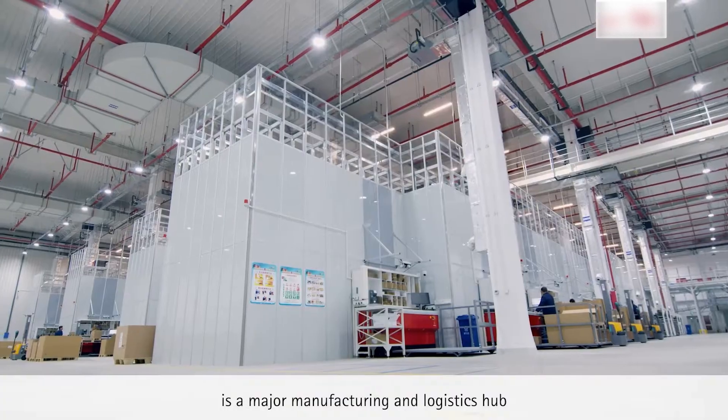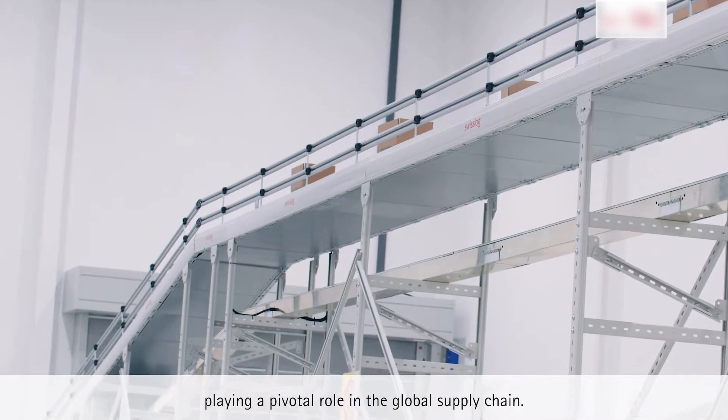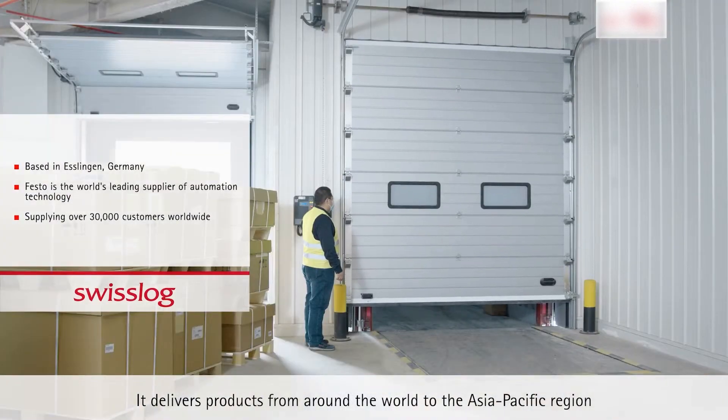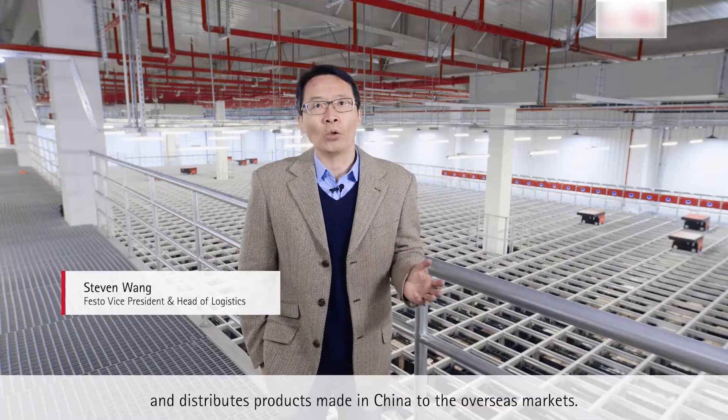Festo Logistics Hub Asia is a major manufacturing and logistics hub, playing a pivotal role in the global supply chain. It delivers products from around the world to the Asia-Pacific region and distributes products made in China to overseas markets.